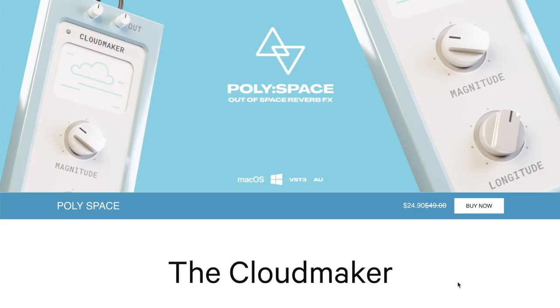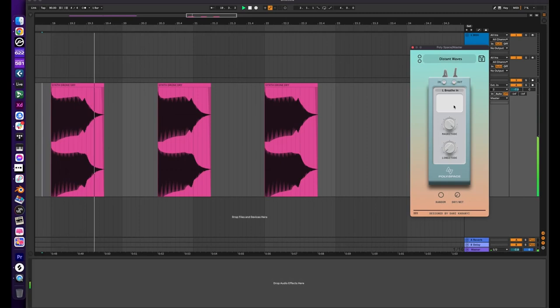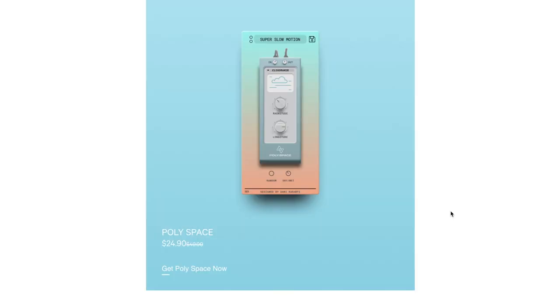New over at Karani Sounds, they've released Polyspace. The magnitude enlarges the depth and size of your reverb sound, while the longitude lengthens and smoothens your sound with a single knob control. For studio quality ambient reverbs, available now for $24.90, normally $49.